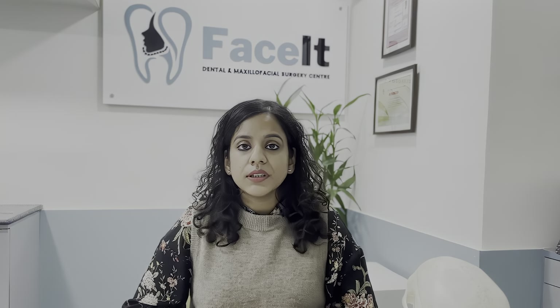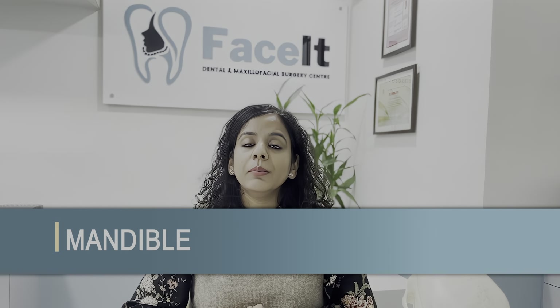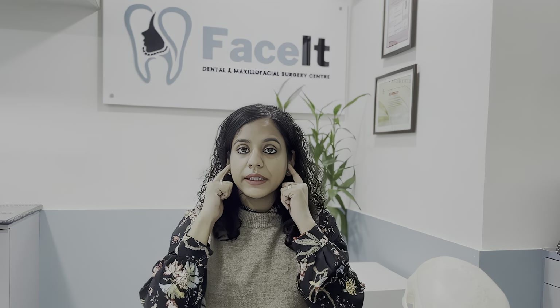The first type of fracture you could have suffered from is a fracture of the lower jaw, called the Mandible in medical terms. It can be a single fracture in any part, it can be multiple fractures, it can be a comminuted fracture, or it can be a condyle fracture at our TMJ joint.